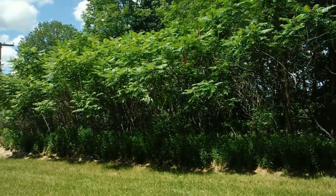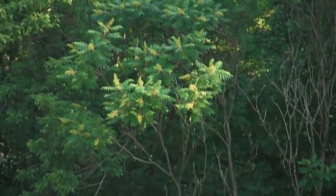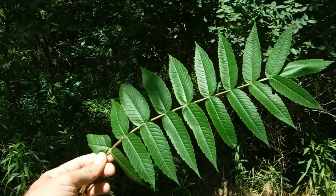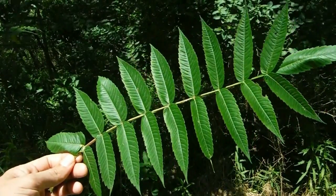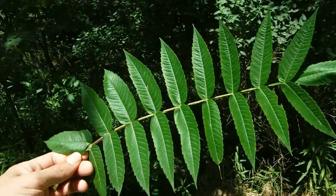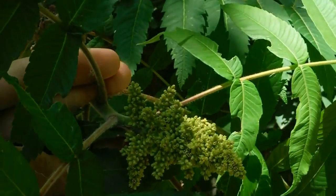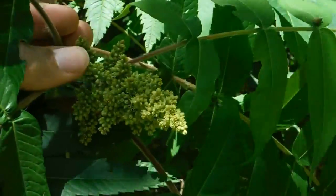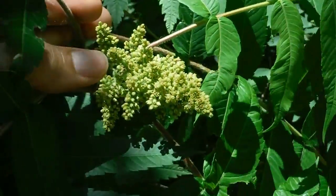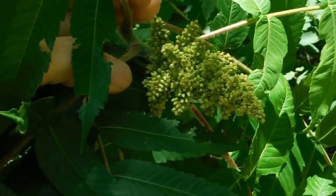You're likely to find sumac on field edges, under power lines, and along backyards — anywhere where they're going to get direct sunlight. Sumac have a compound leaf that looks a lot like a walnut tree leaf, but sumac will never gain the size of a walnut; their trunks tend to be spindly. In the fall, sumac leaves turn a bright red that you just can't miss. This is the seed head of a sumac in early summer, and by the end of summer or early fall it'll be much larger and bright red — very striking when you have a grove of them.